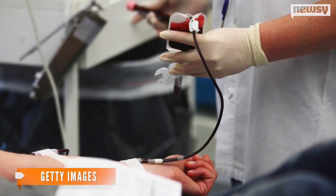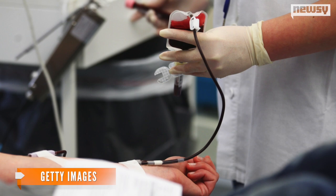Brigham and Women's Hospital reports more than two million donor platelet units are transfused each year in the U.S. to help patients in need. That includes trauma patients and those undergoing chemotherapy, organ transplants, and surgery.